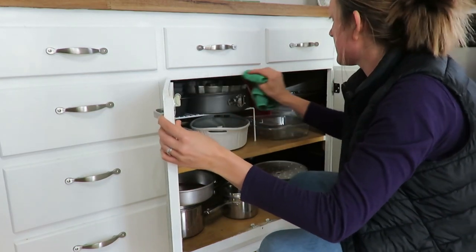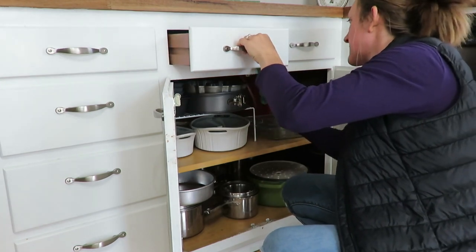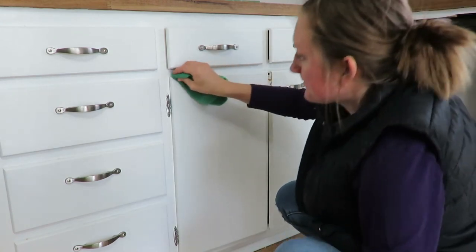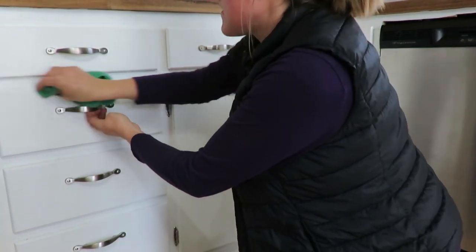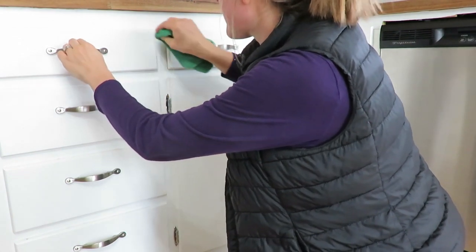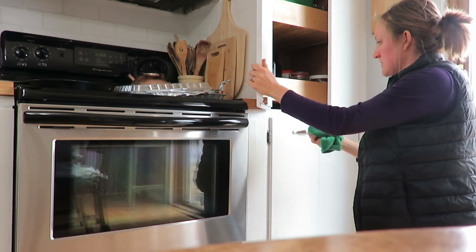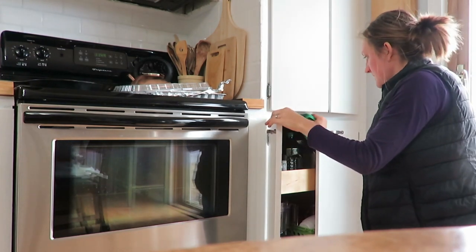Another area I do a couple times a year is wiping down my cupboards and repainting parts that get a little scuffed up. We repainted our kitchen cabinets about four years ago after we moved in and put new handles on them — it was a very inexpensive way to update our puke-green colored cabinets. The hardware was actually thrifted at a garage sale — I found 40 of the poles for about $10.